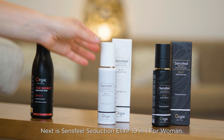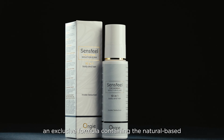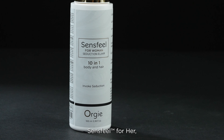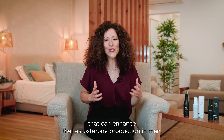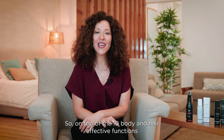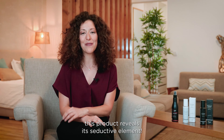Next is Sandsfield Seduction Elixir 10-in-1 for women. An exclusive formula containing the natural-based active ingredient Sandsfield for her — a pheromone booster that can enhance the testosterone production in men. So, on top of the 10 body and hair effective functions, this product reveals its seductive element.